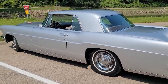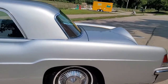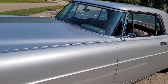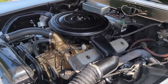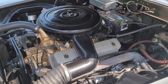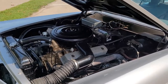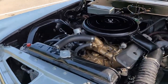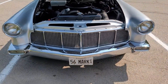It was only made for those two odd years. Under the hood it's all original — a V8, 368 cubic inches. There's also a battery mounted behind the engine, which is awesome.